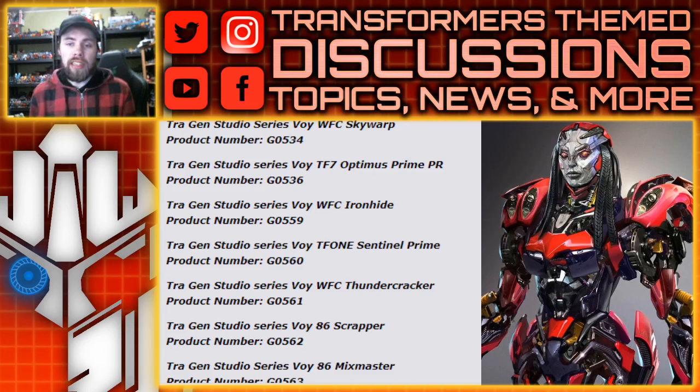We're also getting War for Cybertron Ironhide. We saw a listing for Ratchet already, so Ironhide makes sense, and I'm excited because that War for Cybertron Ironhide design was one I really wanted as a toy. Another TF1 character is Sentinel Prime as a voyager class figure — I heard we were going to get it with the casting. And if we're getting Skywarp, obviously we've got to get a War for Cybertron Thundercracker too.